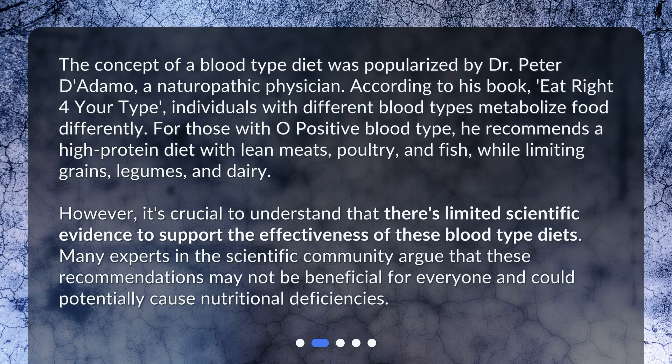However, it's crucial to understand that there's limited scientific evidence to support the effectiveness of these blood type diets. Many experts in the scientific community argue that these recommendations may not be beneficial for everyone and could potentially cause nutritional deficiencies.